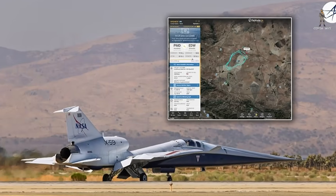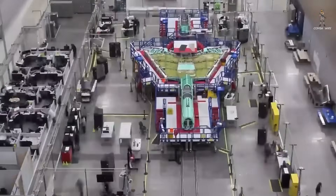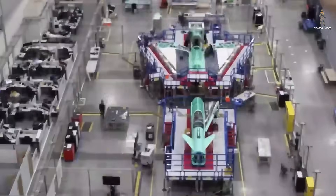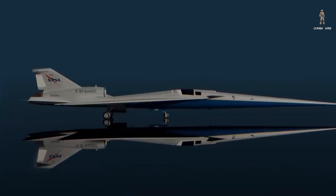The first flight took place at the US Air Force's Plant 42 in Palmdale. It's been years in the making — a program born in 2016 under Lockheed Martin's Skunk Works, the same secretive division behind some of America's most advanced aircraft, like the U-2, SR-71, and F-117. Now they've done it again, this time aiming not for stealth, but for silence.